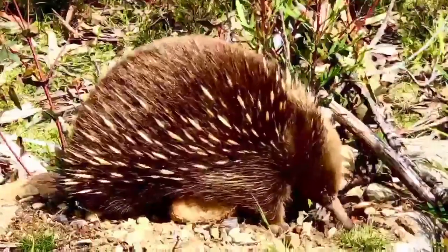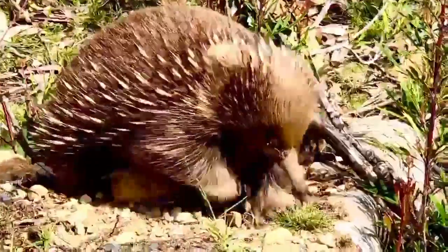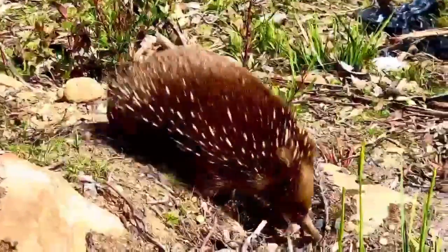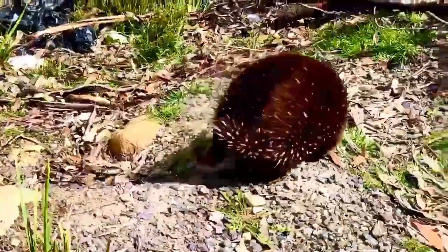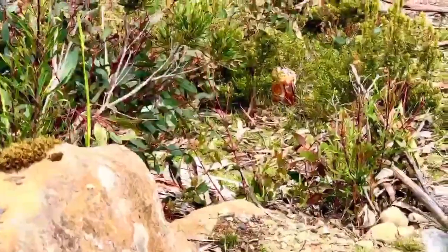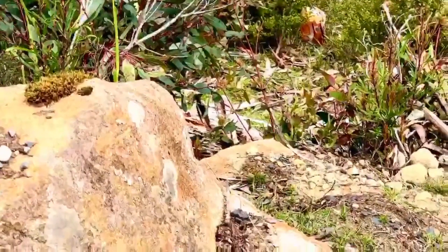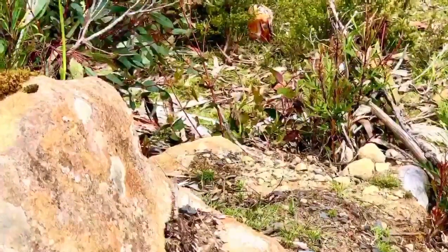The average lifespan of an echidna in the wild is estimated to be around 14 to 16 years. When fully grown, a female can weigh up to 4.5 kilograms and a male can weigh up to 6 kilograms. The echidna's sex can be inferred from size, as males are 25% larger than females on average. The reproductive organs also differ, but both sexes have a single opening called the cloaca.